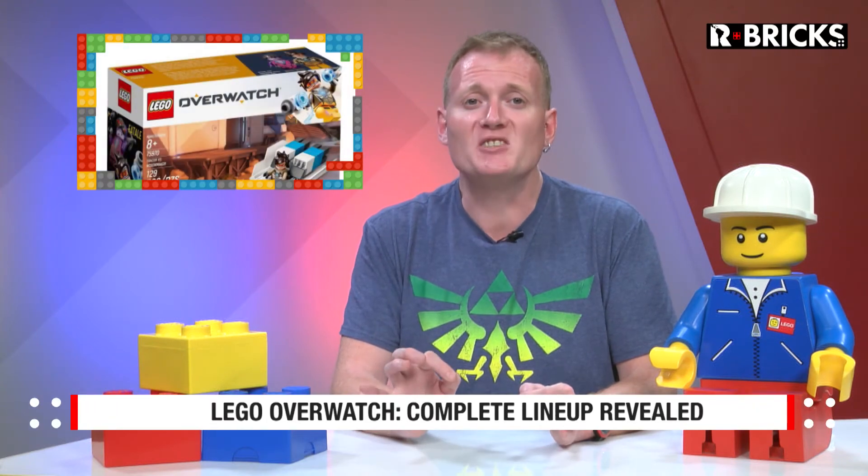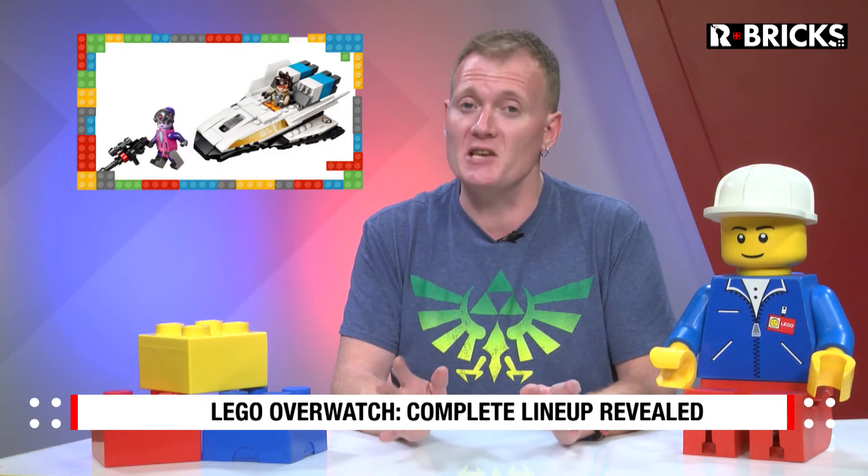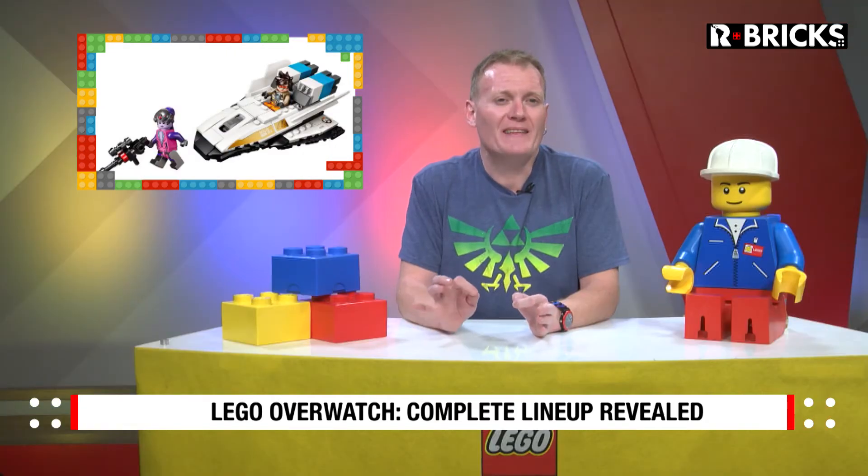We already saw the first Overwatch set, Bastion, but Target just revealed the full LEGO set lineup of the video game series. Now we know that these sets include different character minifigures such as Tracer, Widowmaker, Hanzo, and Genji. In all, we'll be getting six sets and their prices range from 15 to 90 dollars, including a larger version of the already released Bastion set and his companion bird.